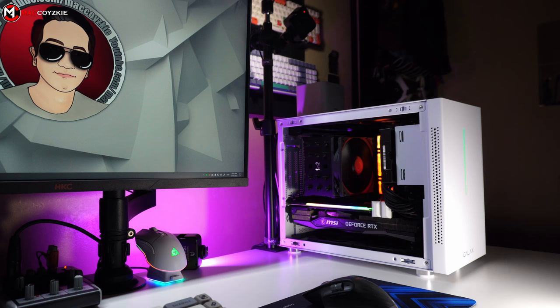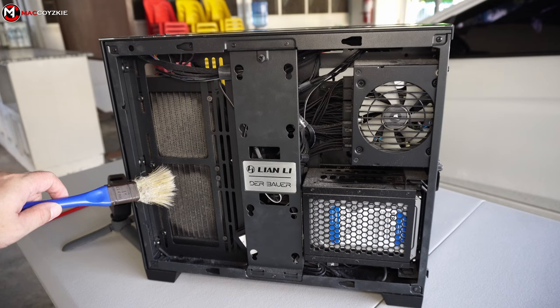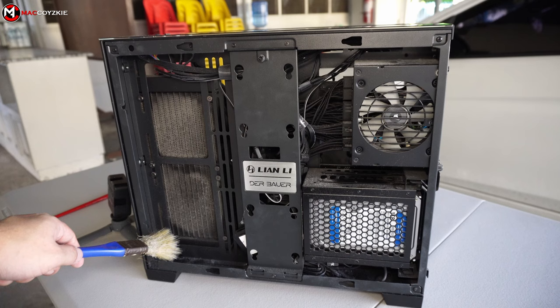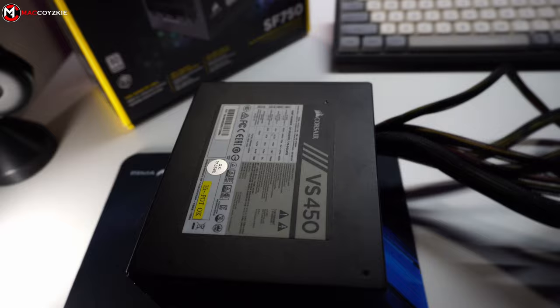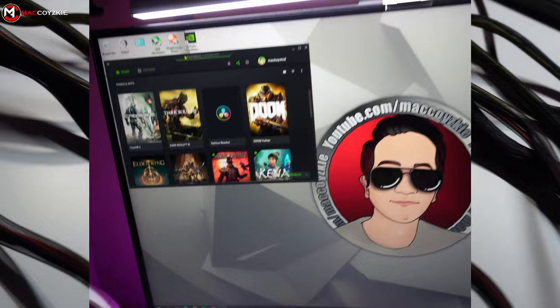This can happen if your computer's cooling system isn't working properly or if it is clogged with dust and debris. Another possibility is that your power supply isn't providing enough power for your PC components. Gaming requires a lot of power, so if your power supply isn't up to the task, your system may shut down when it's under heavy load.